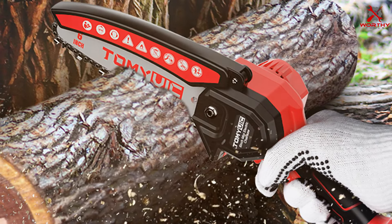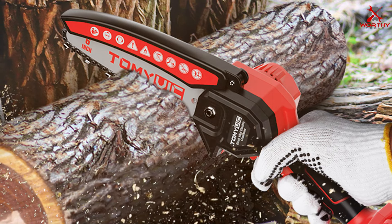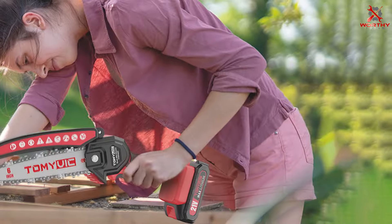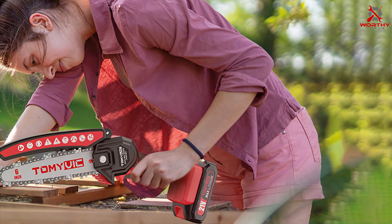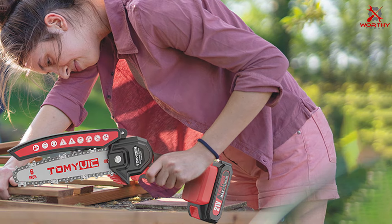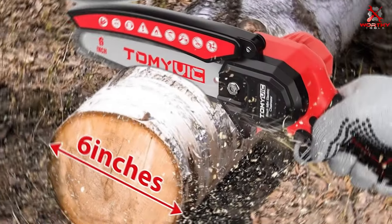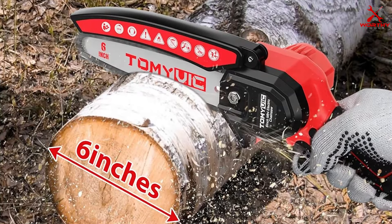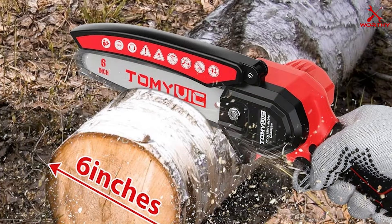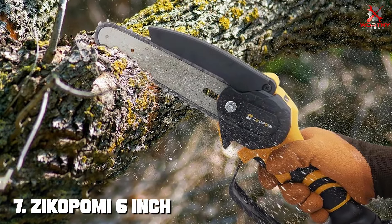Usability is a strong point for the Tomavic chainsaw — thanks to its ergonomic handle and lightweight design, it's comfortable to hold and control, reducing strain during extended use. The tool-less chain tensioning system adds to the convenience. In terms of effectiveness, the Tomavic chainsaw performs admirably for its size, cutting through branches and small logs efficiently. The automatic oiling system keeps the chain in top condition, and it operates at a no-load speed of 1100 RPM for a smooth cutting experience.